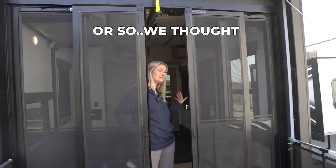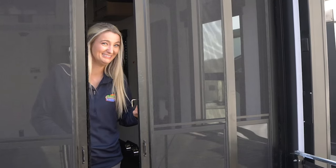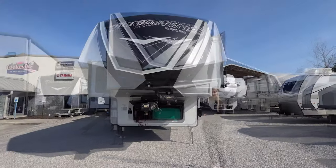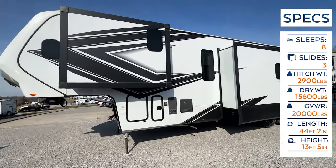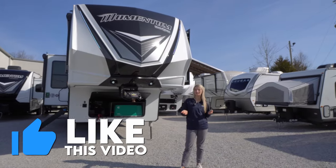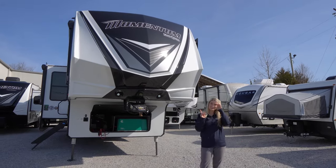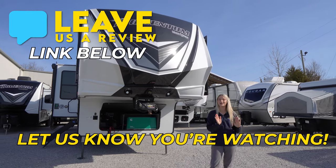Hey happy campers, it is Savannah with Cookville RV and Marine, and today we're going to take an inside and outside look at this 2023 Grand Design Momentum 395 MS. Before we get started, make sure you like this video, subscribe to our channel, and click that bell notification so you're notified when we post a new video. If you want to head over to our Google reviews, leave a five-star review and mention my name!